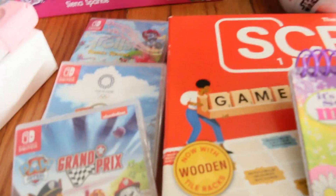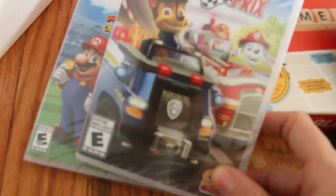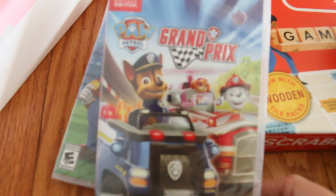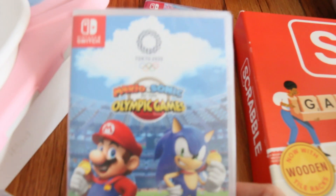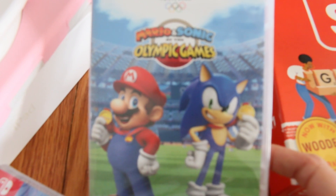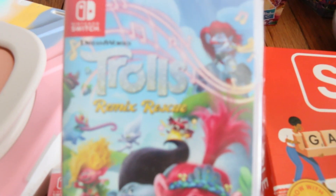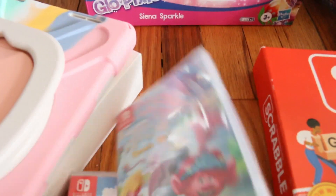Last year Santa got her a Nintendo Switch, so this year there's a few more games to add. We got Paw Patrol, Mario, and Sonic Olympic Games. We love competing in this household — lots of fun competition. And then Trolls. She's really into Trolls; she had a Trolls themed birthday party so she will love this. Look how cute, it's always so happy and colorful.